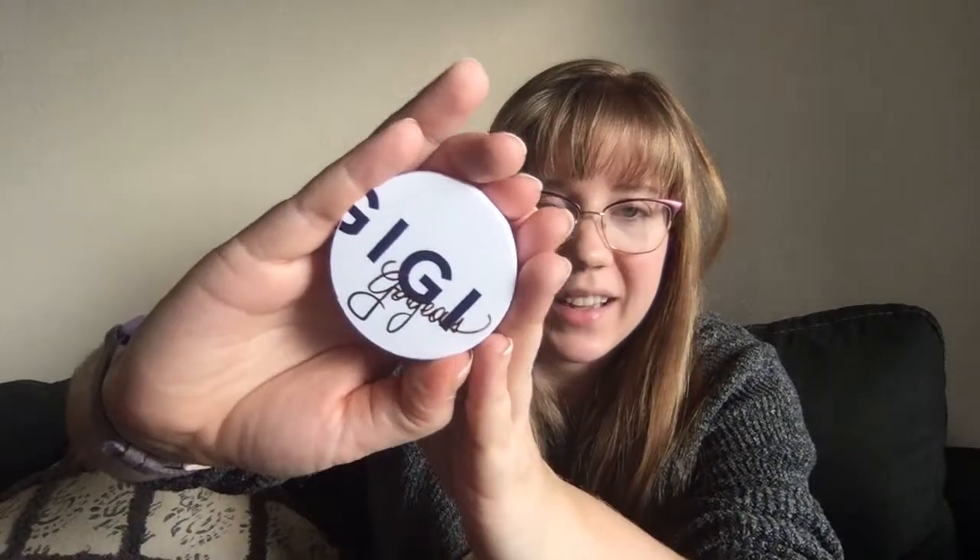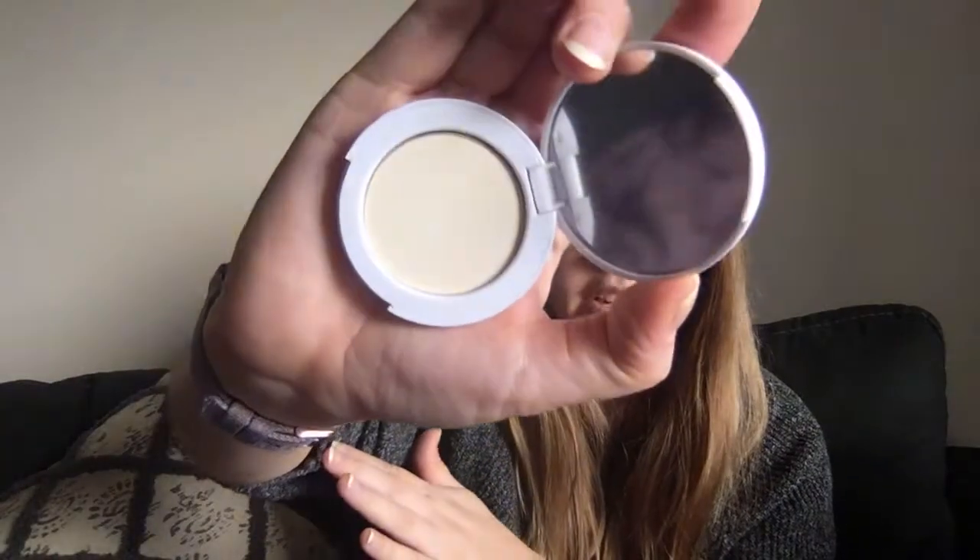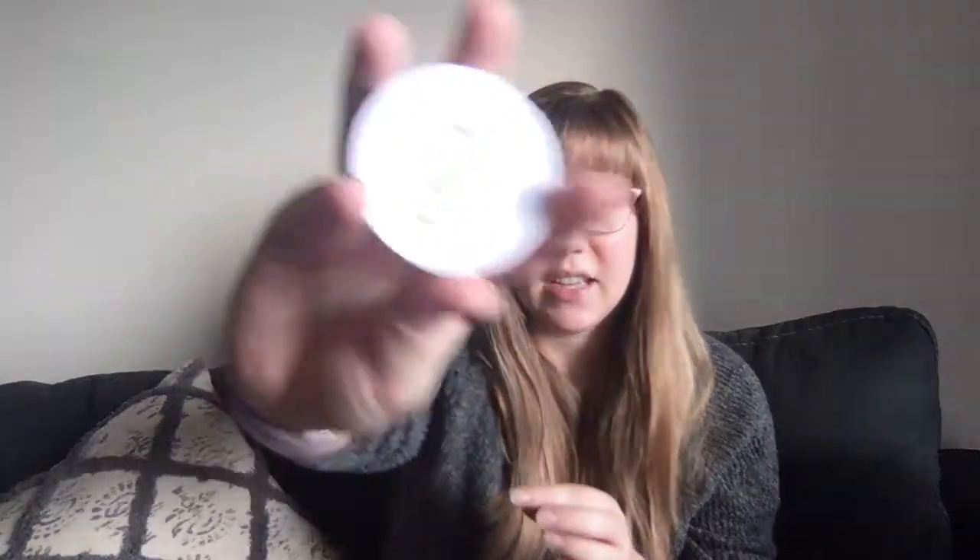It's a cute little package. It says Gigi Gorgeous. It looks like it's just a clear translucent powder — probably just the whole powder-your-nose type thing. That's probably something I will use but I'll have to give it a test and see. It does say made in China, so that's interesting.